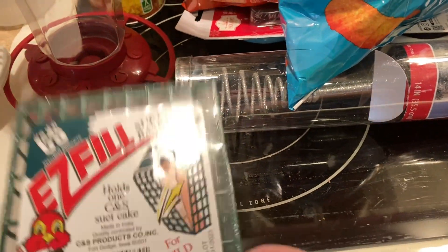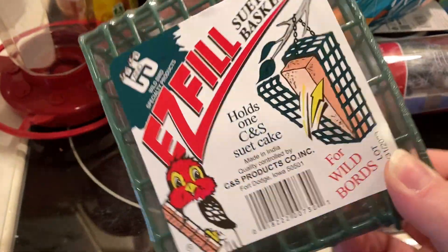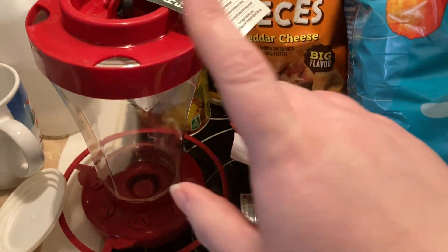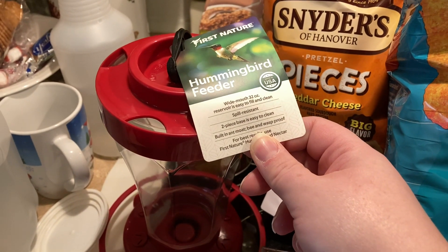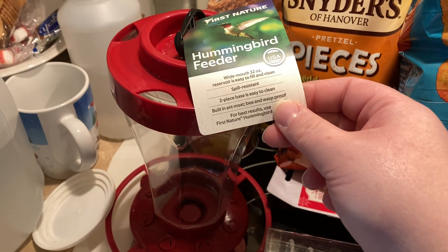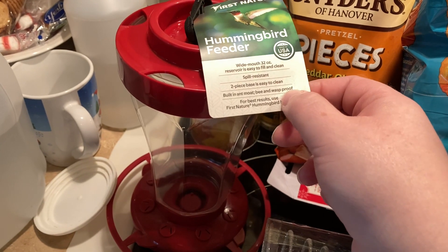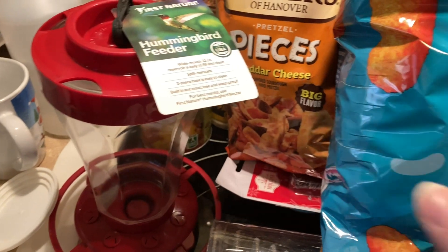Picked up a bird feeder — now if you can find them, Dollar Tree has these but mine didn't have them, they just had the stuff that goes in them. So this was only a dollar ninety-eight, not much of a difference. This is for this spring — it's a hummingbird feeder with a built-in ant moat and it's wasp-proof, which I was most concerned about. Last time we had one up, it got wasps and they kept attacking our birds.